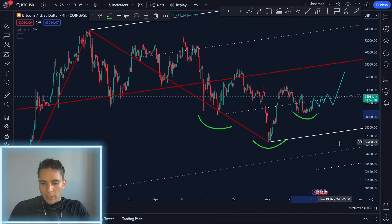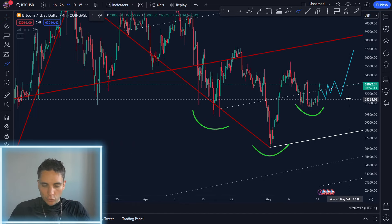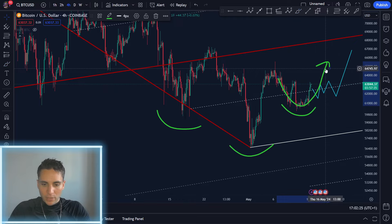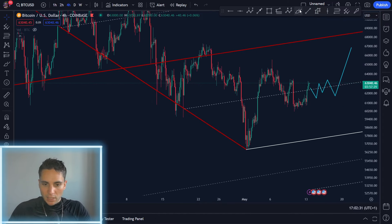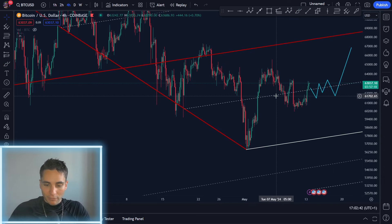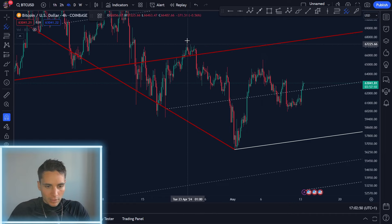Welcome back to today's update. As I covered in yesterday's video, as long as we can hold the lows here I do think we're forming another shoulder. We have a very nice head and shoulders pattern — one shoulder, one shoulder, and here's the head. We're still inside this major pitchfork, and as long as we can stay above this line the probability of us going to the middle line is very high. Price has been ranging, going above and below, and right now we're again above the 0.5 line, so I do think we're going to continue higher on Bitcoin.